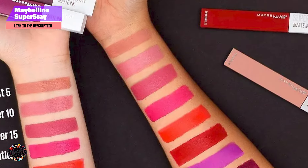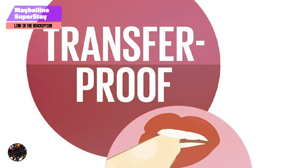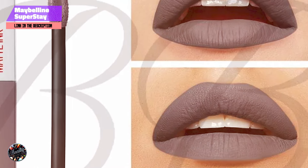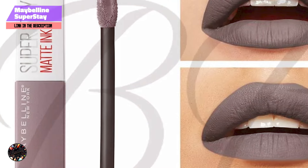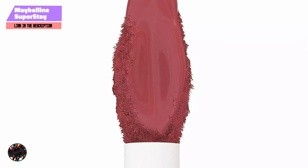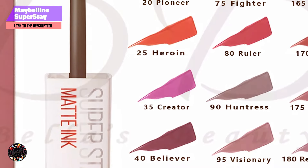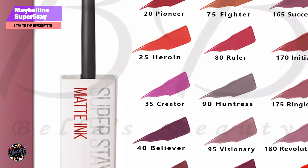The Superstay Liquid Lipstick is formulated with Maybelline's proprietary Flexi Color technology, which ensures that the color stays vibrant and intact for up to 16 hours. The formula is highly pigmented, providing full coverage with just one swipe. It's also transfer-proof and smudge-resistant, making it ideal for long days when you don't have time for touch-ups. The precision applicator allows for easy, precise application, ensuring a flawless finish every time.